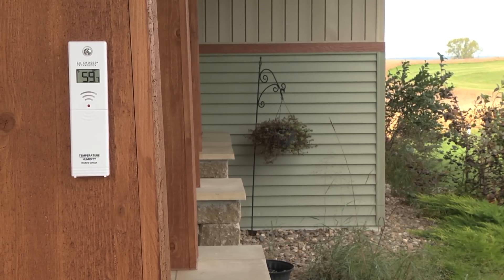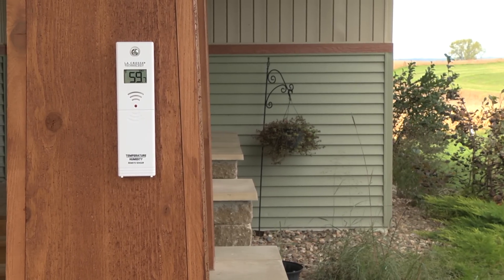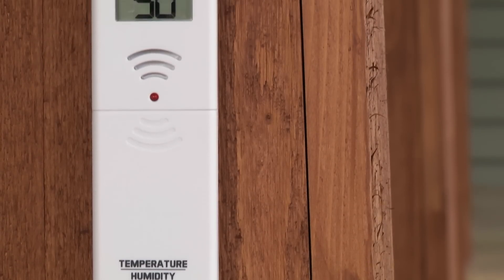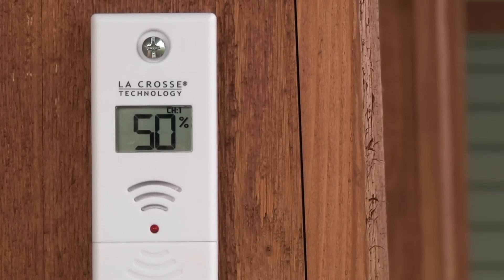The separate thermo-hygro sensor allows for appropriate placement and more accurate temperature and humidity readings. This sensor includes an easy access battery compartment and an LCD display that toggles between outdoor temperature and humidity.